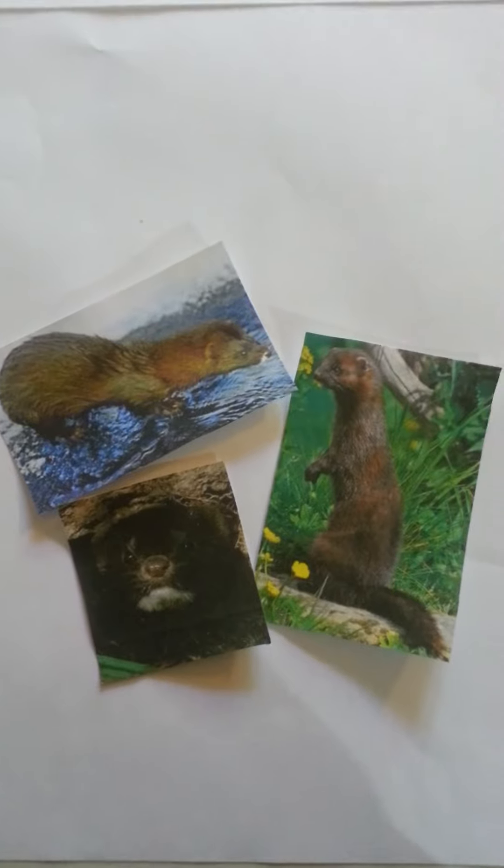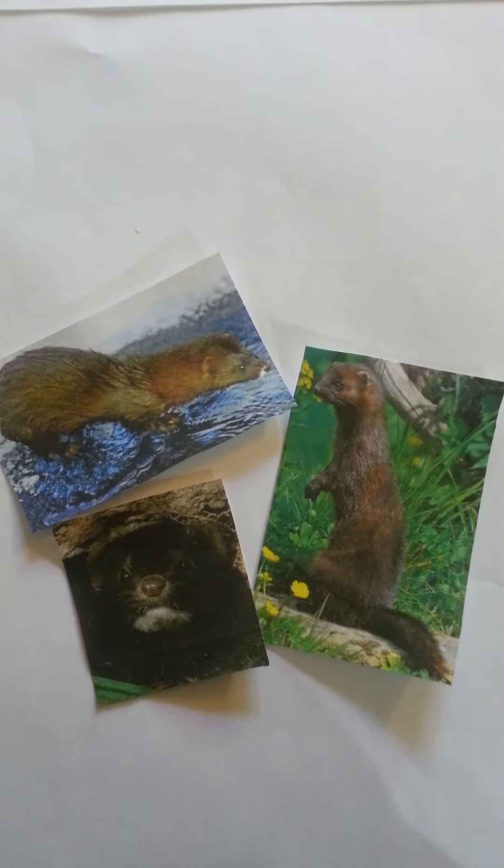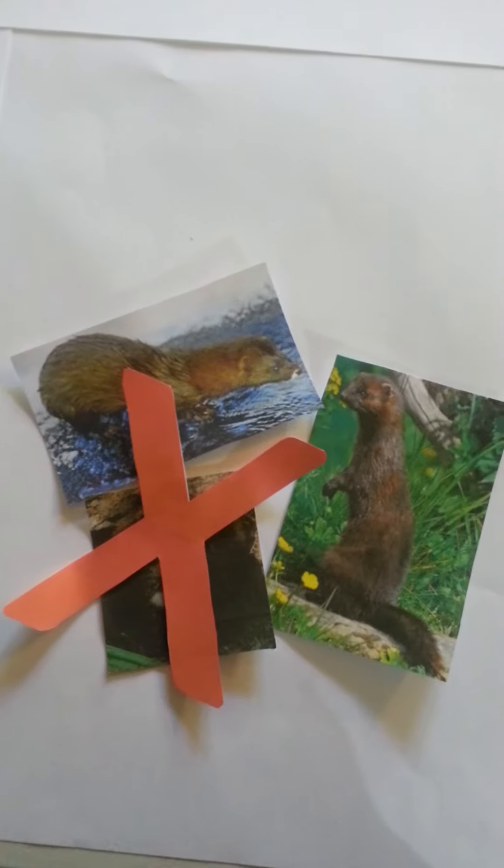Let's support these little creatures, and before you buy anything, always research their products and think: were any mink harmed making this? And then think about the sea mink, now extinct.